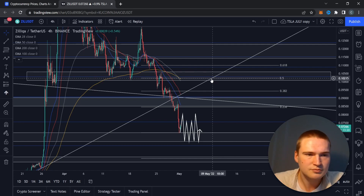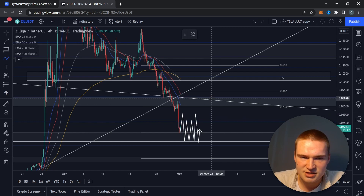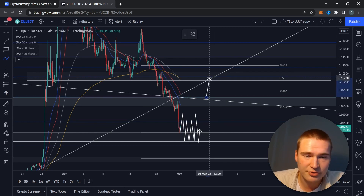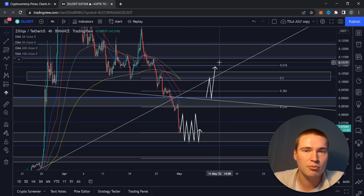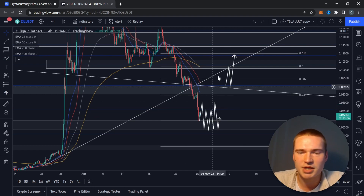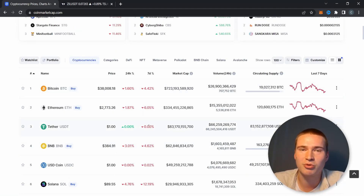The main level to break is not 8 cents — it's up here at around 9 cents and 9.1 cents. If we can break that level, then we can actually talk about a bullish or more bullish market structure for Zilliqa.